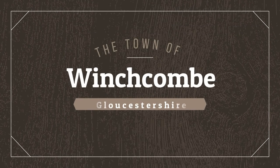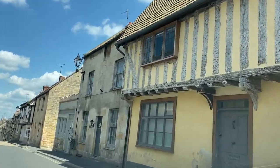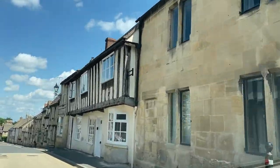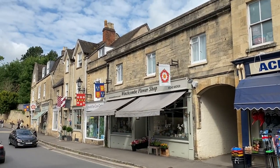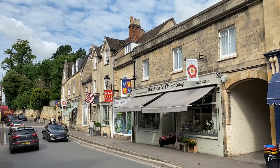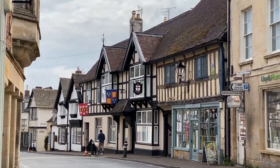Winchcombe is an ancient Saxon borough with a rich history. It is an extremely picturesque town on the outskirts of Cheltenham that we drove through many times on our Cotswolds outings. I always loved Winchcombe's High Street and the view of Cotswolds stone buildings adorned with bright flags on one end and the lovely timber-framed Tudor buildings at the other end.